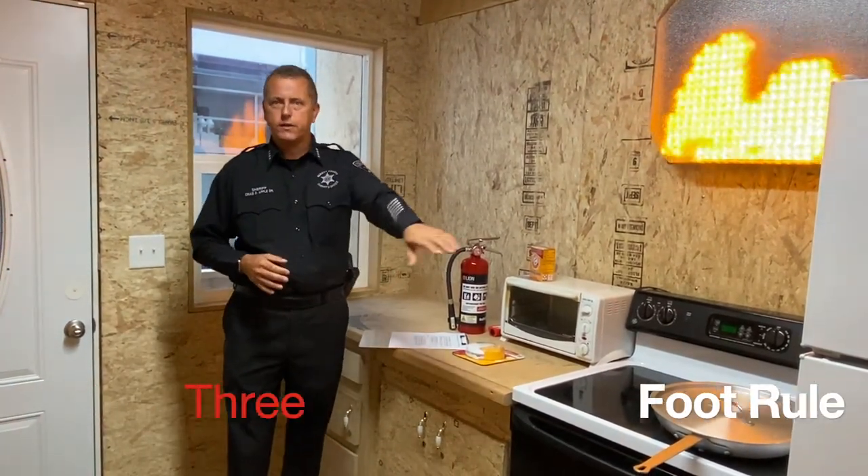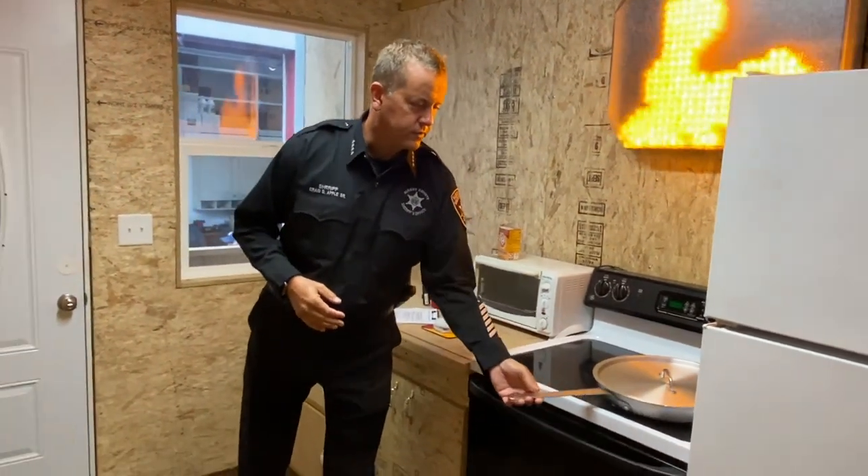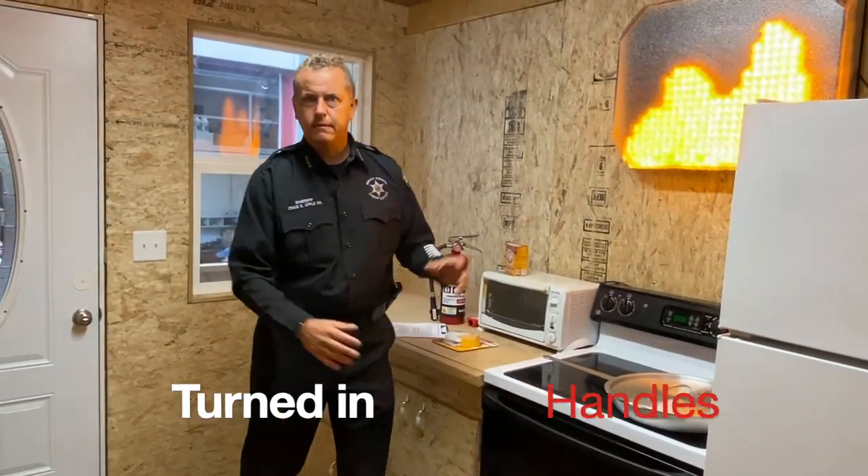We talk about the three-foot rule, where kids should stay three feet away from the stove. And simple things, such as just keeping the handle to your pan turned in so somebody can't hit it and knock it off.